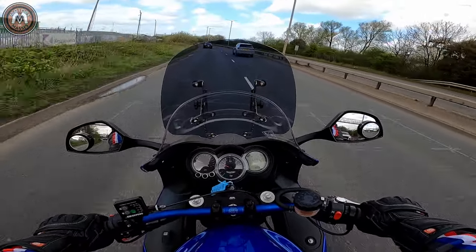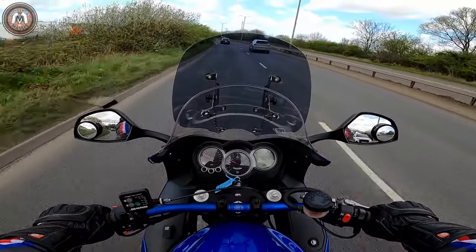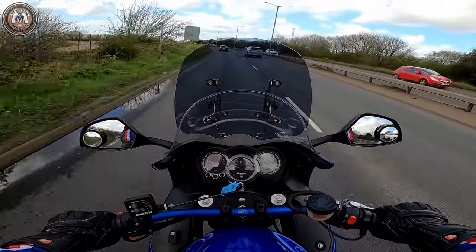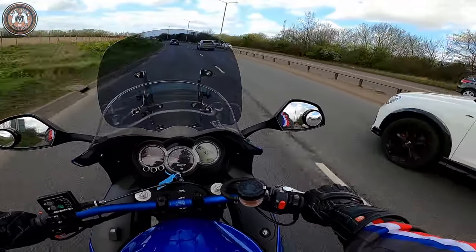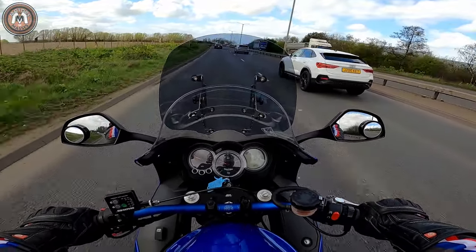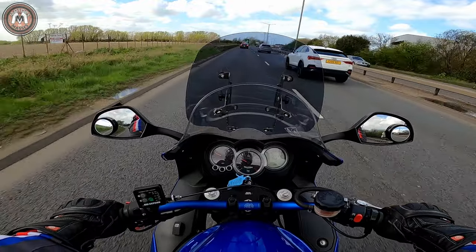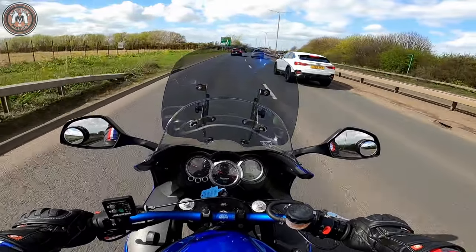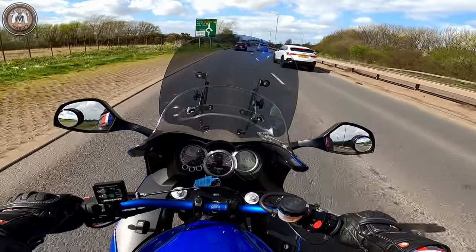This one's got the extra screen on it which makes for less buffeting. It's a very blustery, windy day today and I am completely planted on this road. There are lots of gusty winds, but I'm not really feeling it.